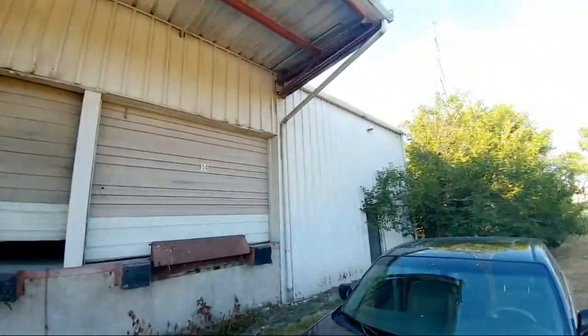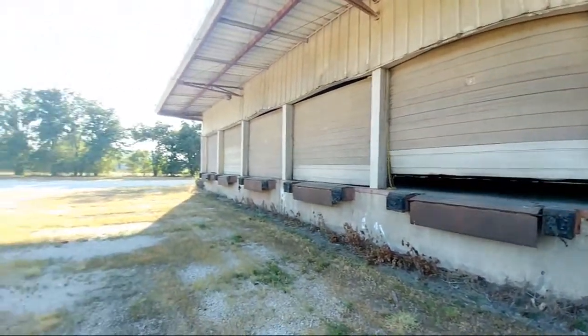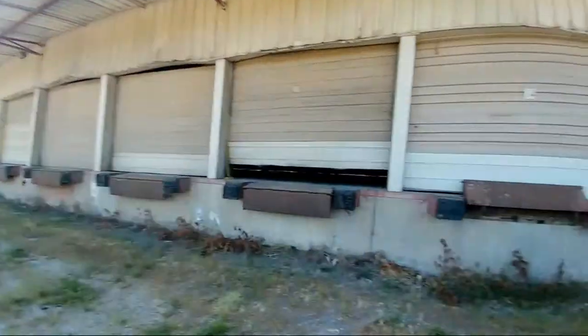Hey Rich. Just going to check out a trucker depot I found here. I'll switch the camera around so you guys can see a little better. So I'm back here behind this little trucker depot, and I found a way in.